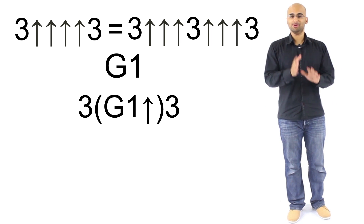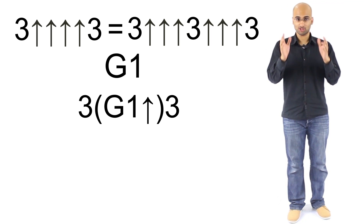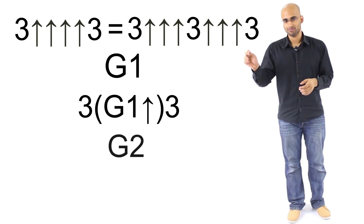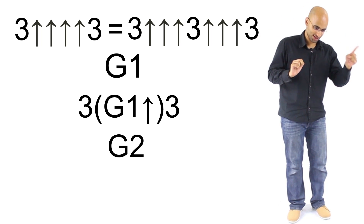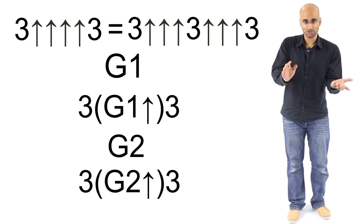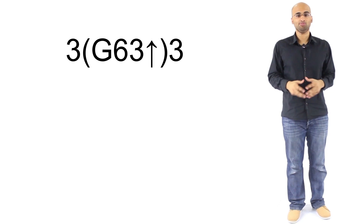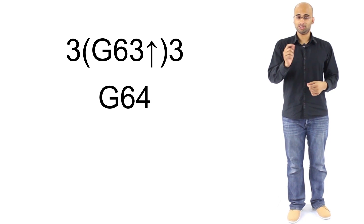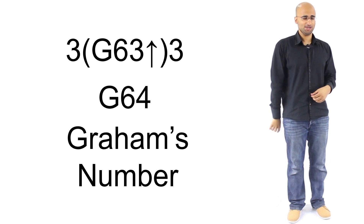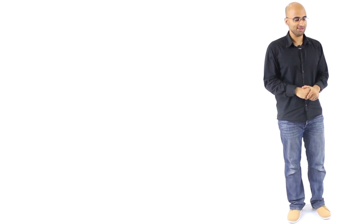That result is g2. You're not done. You take g2, write a three, put a g2 number of arrows, then write another three — call that g3. Take g3, write three, a g3 number of arrows, then three — call that g4. You keep going like this until you reach g64, and g64 is Graham's number. You can see just how ridiculously large Graham's number really is.